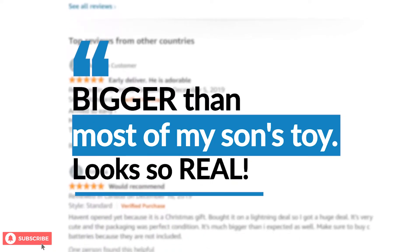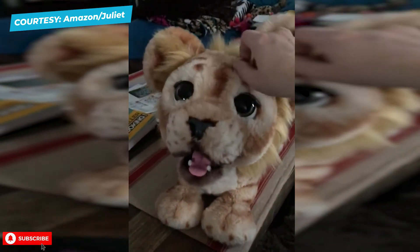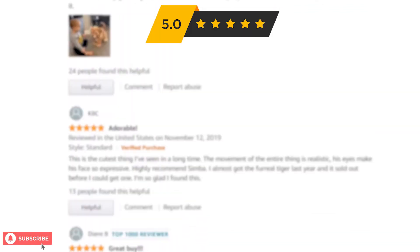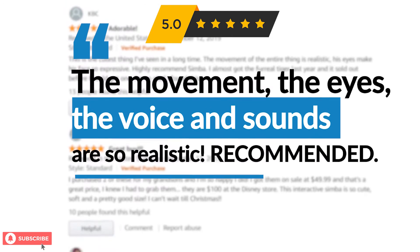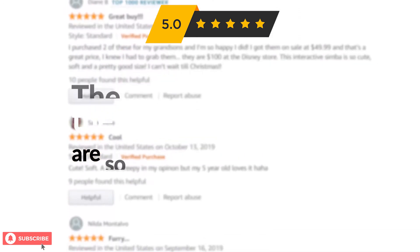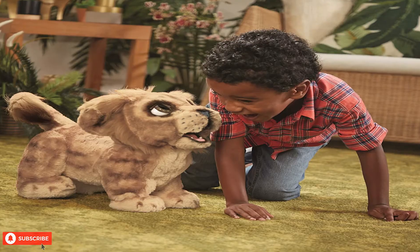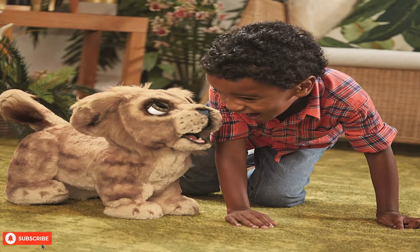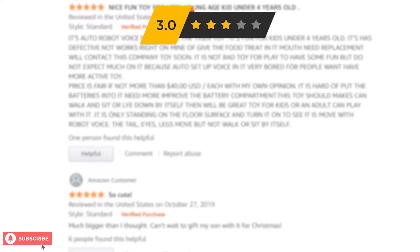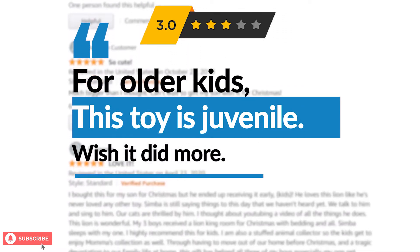Parents have appreciated the fact that it is much bigger in size than other similar toys. It almost looks like a real lion cub, with its fur and adorable eyes. One buyer gave it a 5 star feedback saying, "The movement of the entire thing is realistic. His eyes make his face so expressive. Highly recommend Simba." While a lot of buyers recommended this Fur Real Mighty Roar Simba, a few were a little disappointed. One parent gave it 3 stars and wrote, "Wish it did more. For a very young child it's fine, but for any older and it's juvenile."